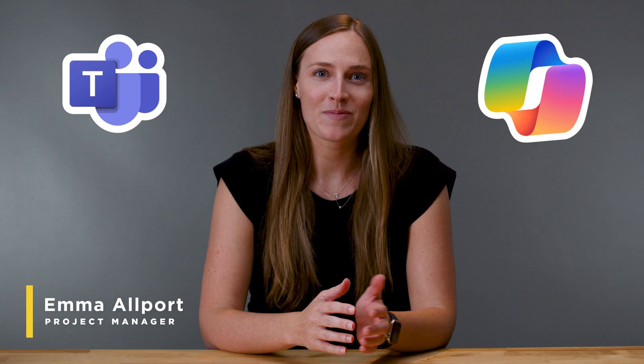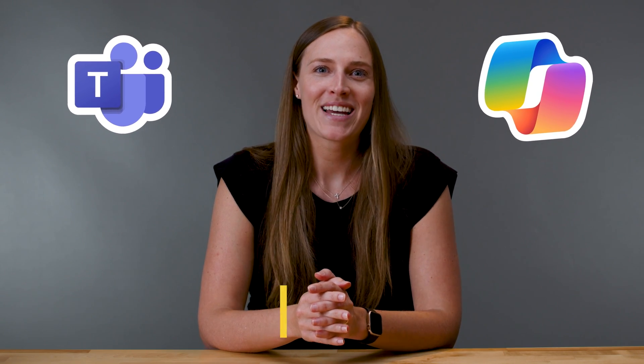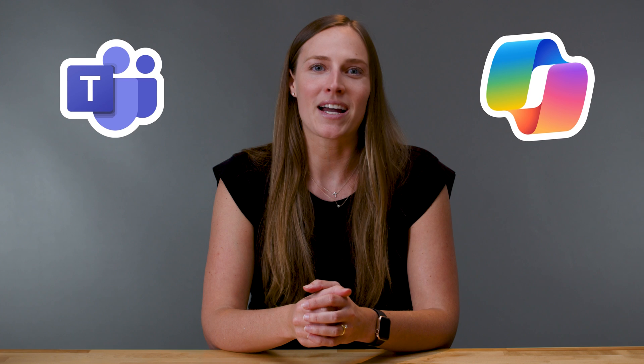Hey there, I'm Emma and I'm just going to tell it to you straight — if you're running Teams meetings without Microsoft Copilot, you're wasting your precious time. Today, as a project manager, I want to walk you through how I'm using Copilot in my day-to-day work.